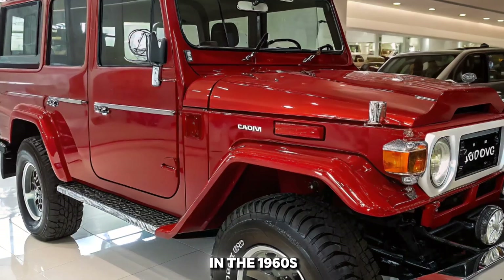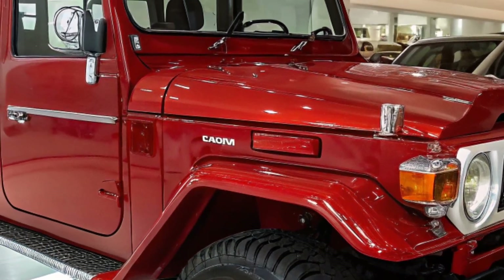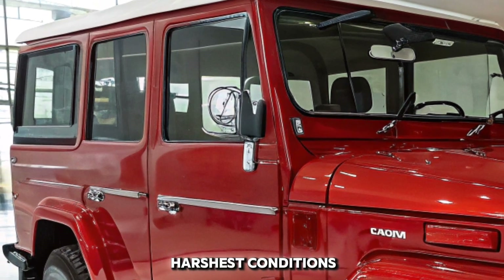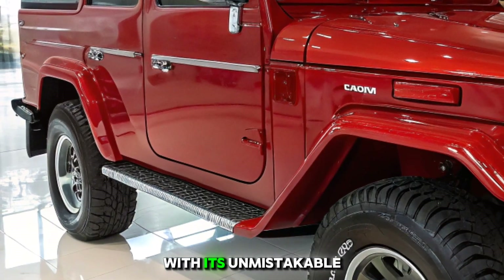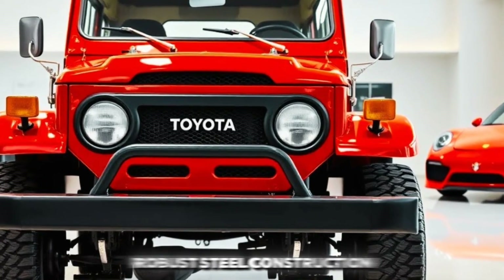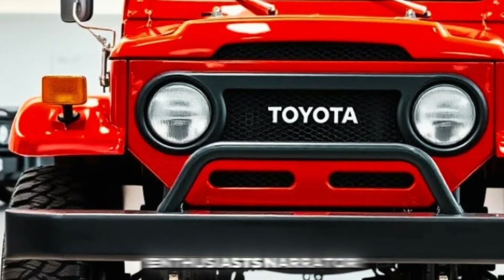First introduced in the 1960s, this model was Toyota's answer to the growing demand for a tough and dependable off-roader. It was designed to handle the harshest conditions, from rocky trails to deep mud and sandy dunes. With its unmistakable boxy design, round headlights, and robust steel construction, the FJ40 remains a favorite among collectors and off-road enthusiasts.